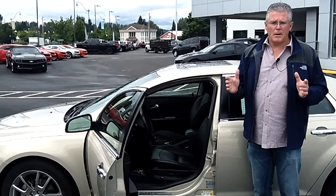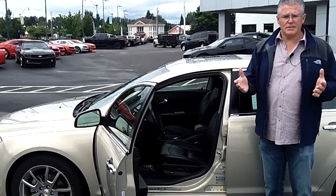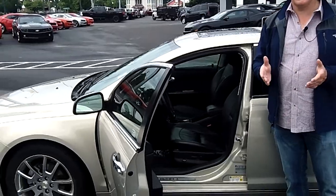For today's discounted internet price, call me at the number on the screen above, send me an email, or check us out online at sunsetchev.com. But you've got to come in today so I can show you how easy it is to drive home the car or truck of your dreams right now.